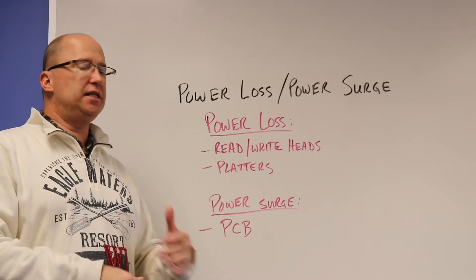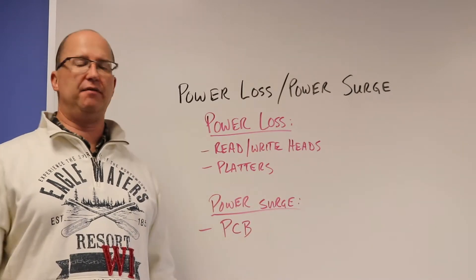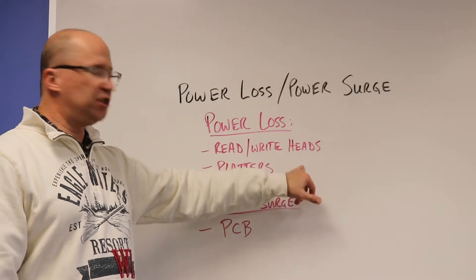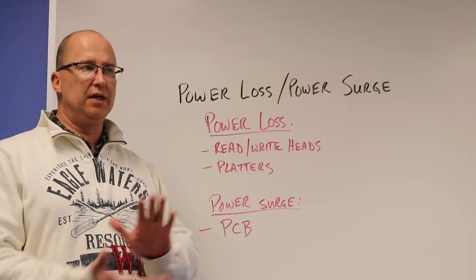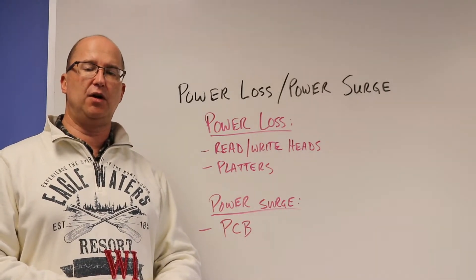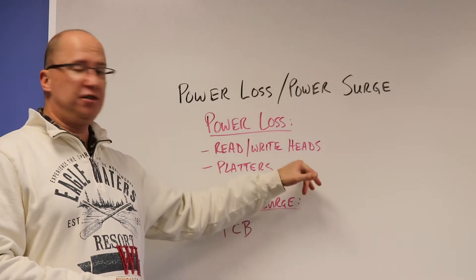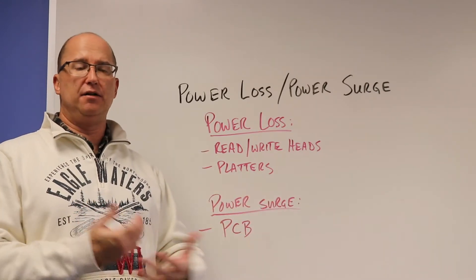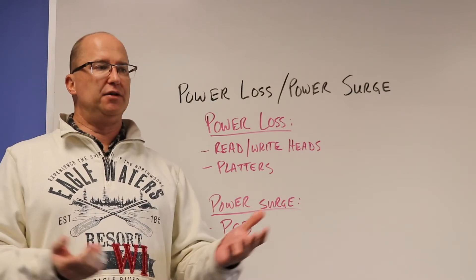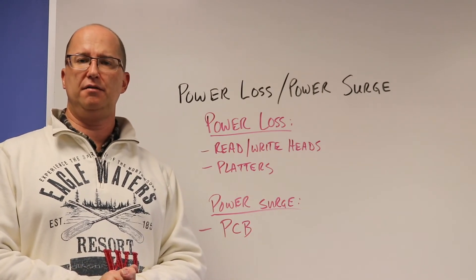In these cases, software is not going to help you. You're going to need to get this into a professional lab, have them take a look at it in a clean room environment, and see what problems the power loss or power surge may have caused. If you have any questions, please call our 800 number. If you've run into this situation and you want a free evaluation, you can click the button below to get started — a free in-lab evaluation. They'll tell you what they found, and at that point you decide if you want them to continue or not.